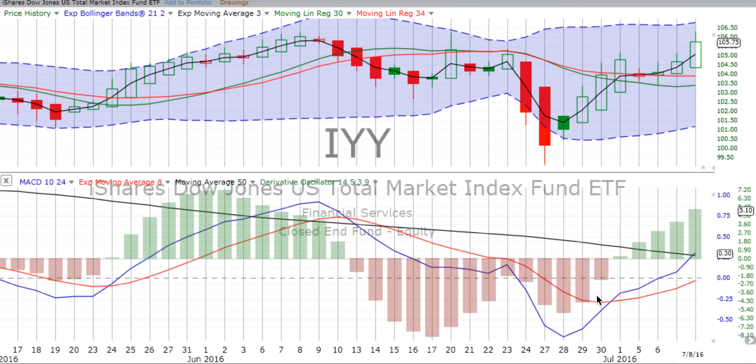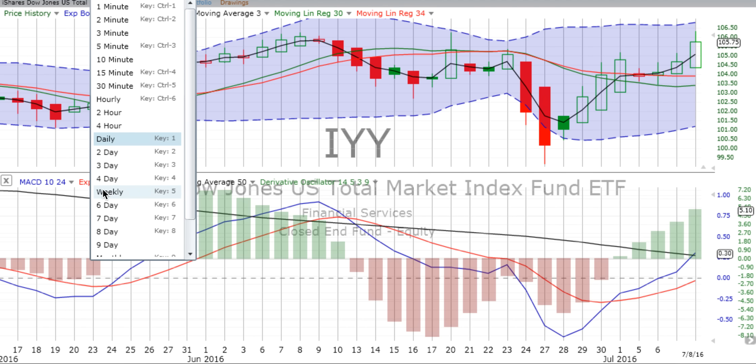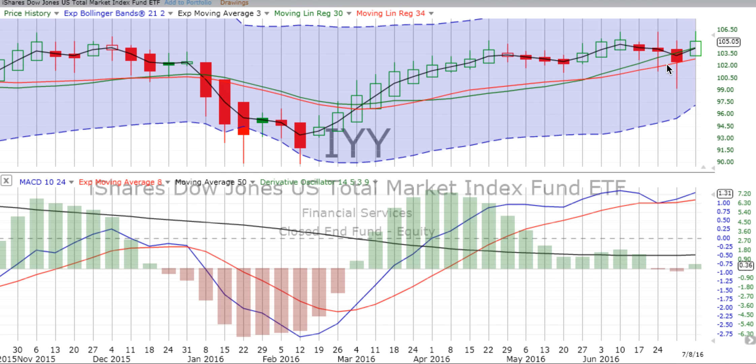Derivative oscillators continued to heat up. MACD crossed over on the 1st and continued to move up. The total market is in a confirmed up move on the weekly chart, just when it looked like it was getting ready to roll over again. I encourage you to read the Stock Traders' Almanac — there are great sections by Yale Hirsch and his son on presidential year cycles.